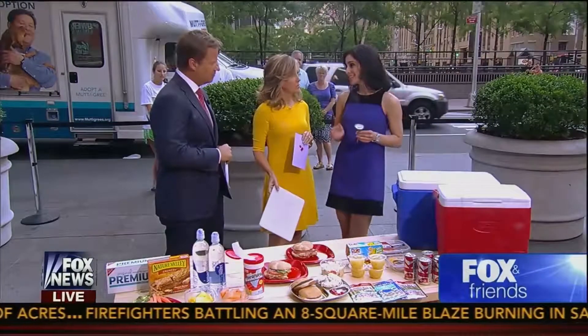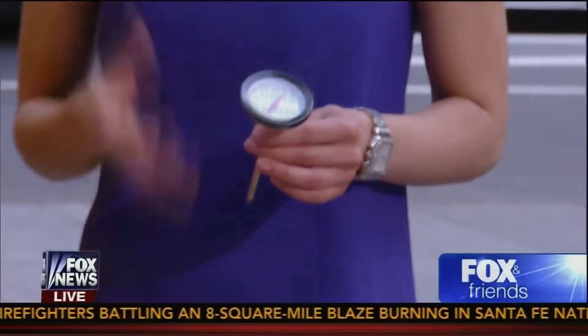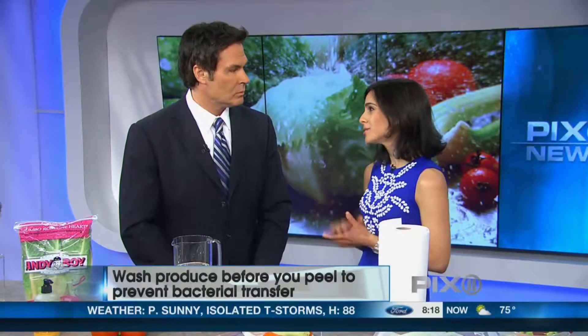Your thermometer is your best friend. You need to remember that poultry needs to be cooked at an internal temperature of 165, ground beef 160. The USDA recommends that you do not use produce soap; they do recommend cold water. Cold fresh water will do the trick.